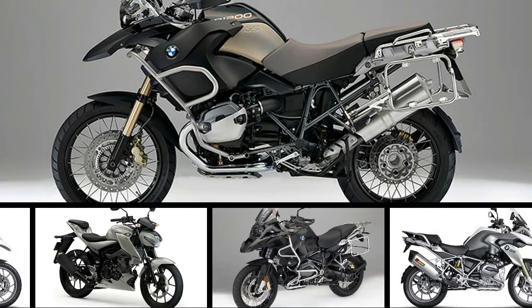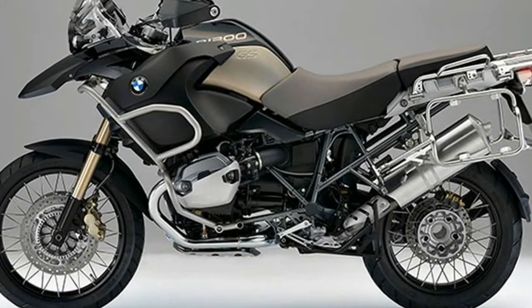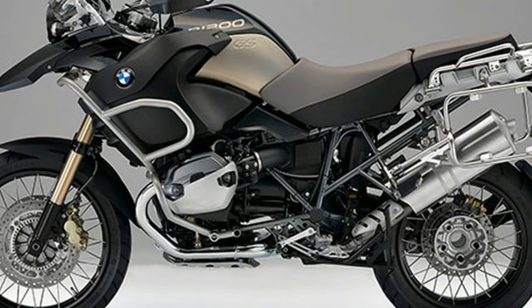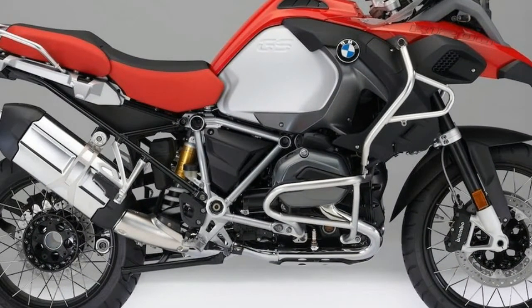In 2016, during BMW's sixth straight year of record-breaking sales, the R1200GS models accounted for nearly 47,000 of the 145,032 motorcycles sold.